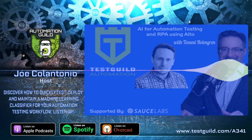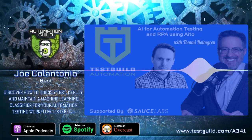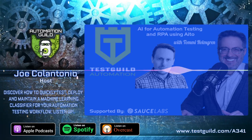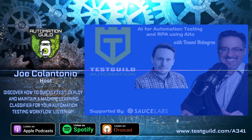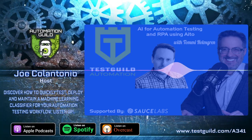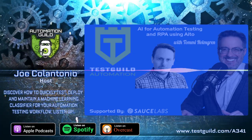Okay Tommy, before we go — is there one piece of actual advice you can give someone to help them with their AI automation efforts, and what's the best way to contact you or learn more about Aito? Tangible advice: take the API and try it with your dataset — that's the thing to do. You can find me on LinkedIn or Twitter, or reach me at tommy@aito.ai. I'm there and I'm ready to help.